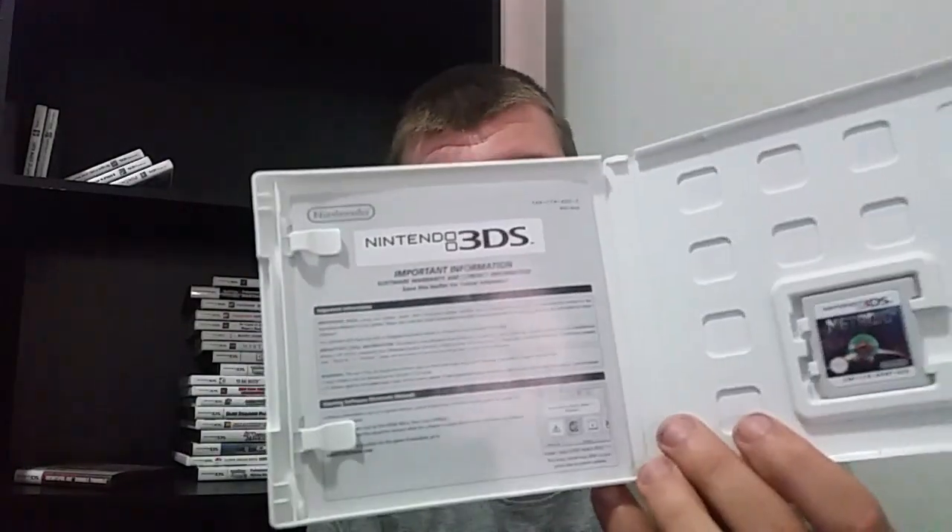Metroid: Samus Returns. I wanted to pre-order this when it was coming out, but I just didn't want to spend the money, and I'm glad I didn't because I got a really good deal on it — about $15 or $16 shipped. If anybody doesn't know the story, this was a fan game that Nintendo actually bought and remade themselves, which is pretty cool. Definitely one I wanted.